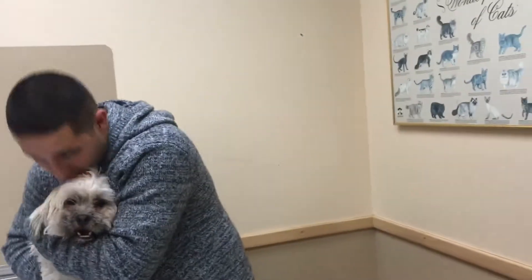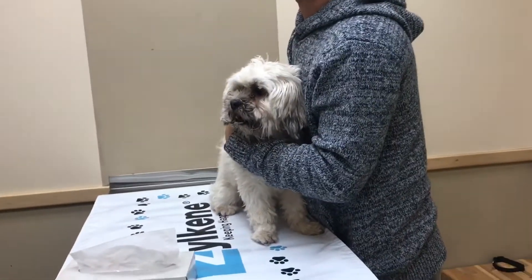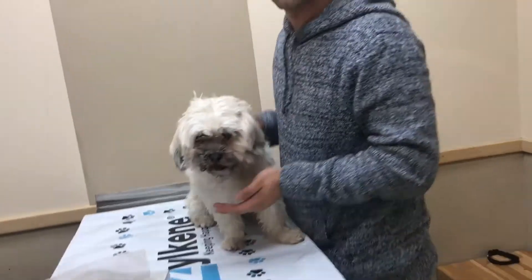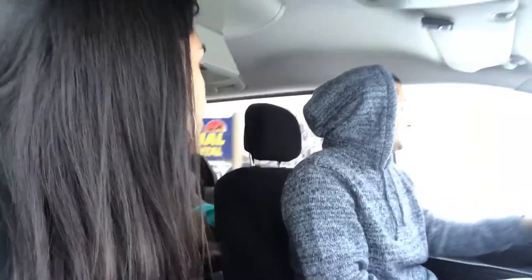Does that hurt him? It's uncomfortable. We are now leaving the vet. We had to leave Max because he has a piece of bone stuck in his tooth and they couldn't take it out right there, so they have to sedate him to take it out. I feel bad.